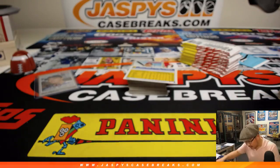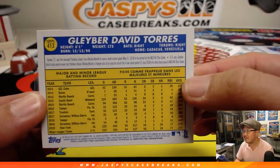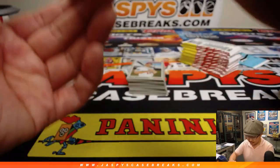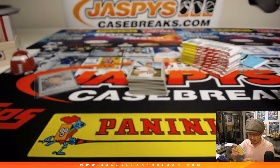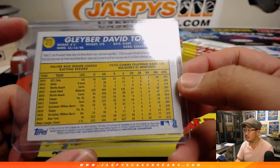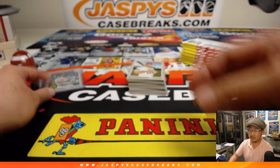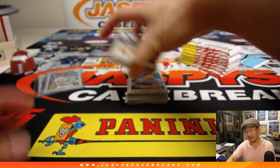Oh, nice. There you go — that's the French text one. Those actually do end in something different. 92 are the regular ones, 93 are the French text ones. They've got a Burt Blylevin autograph and some French text on the back. We'll need more people to break those, too.